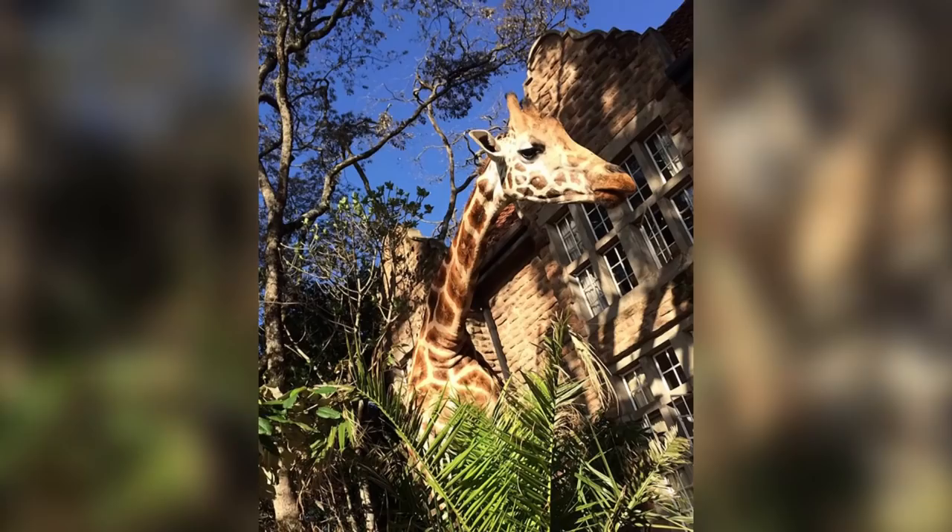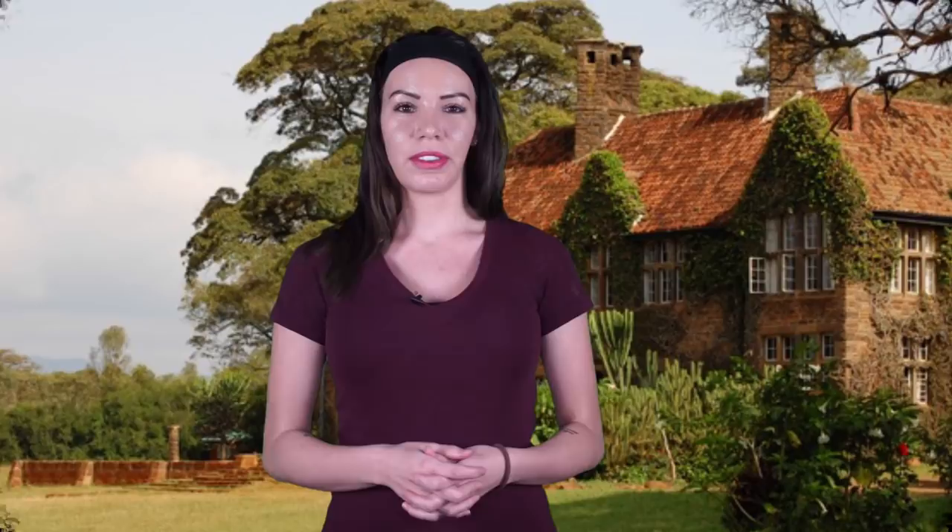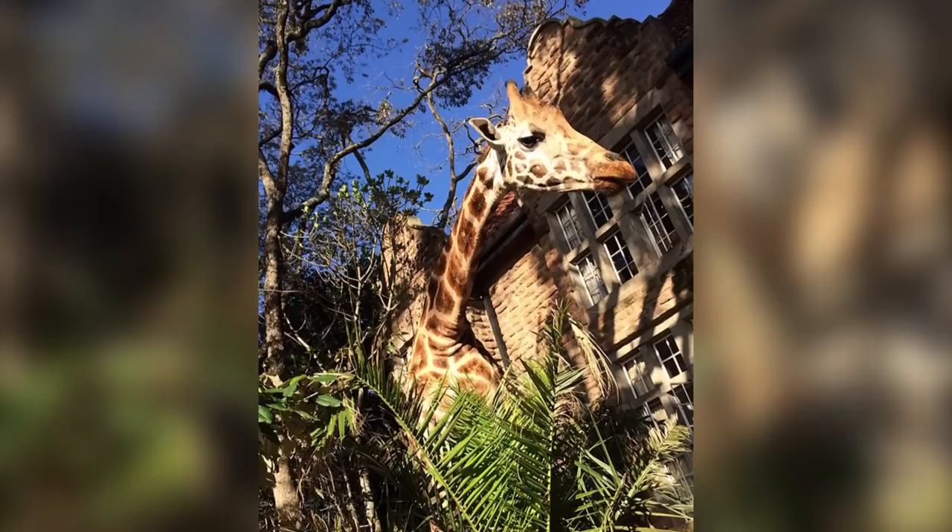Guests would give treats to the giraffes during breakfast through the windows on the second story or even through the front door. Several stars stayed here throughout the years, including Brooke Shields, Johnny Carson, and Mick Jagger. In 2009, Mikey and Tonya Carr-Hartley bought Giraffe Manor, and it is now part of the safari collection.